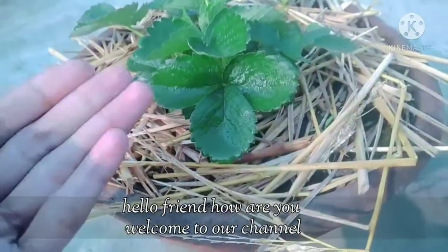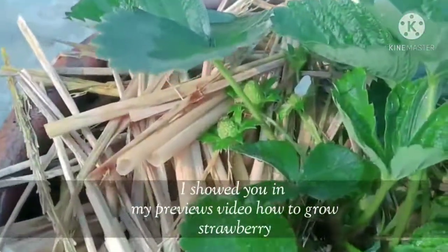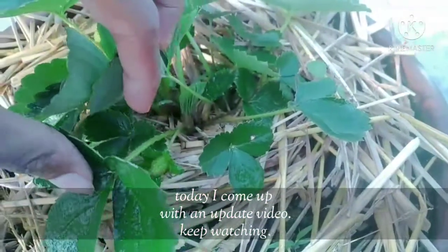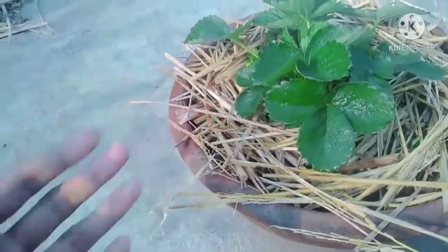Hello friends, hope you are very well. I showed you in my previous video how to grow strawberry. Today I come up with an update video. Here you can see the beautiful flower and fruit has come.